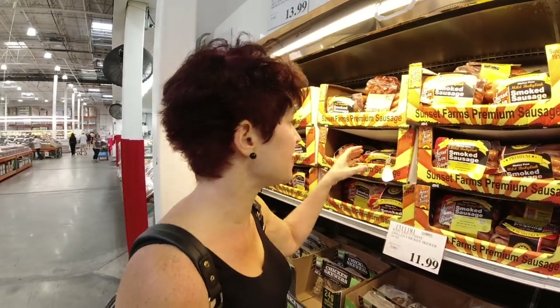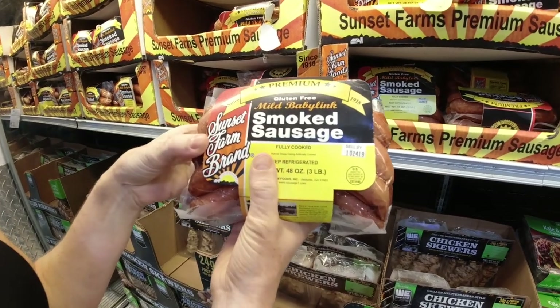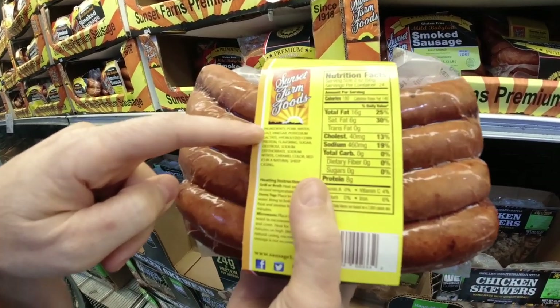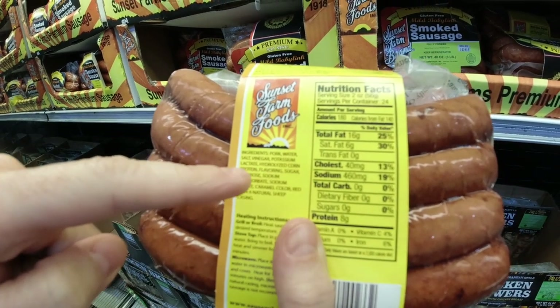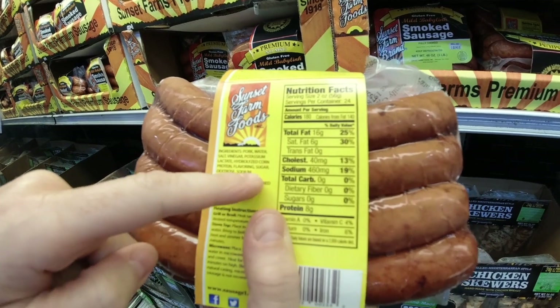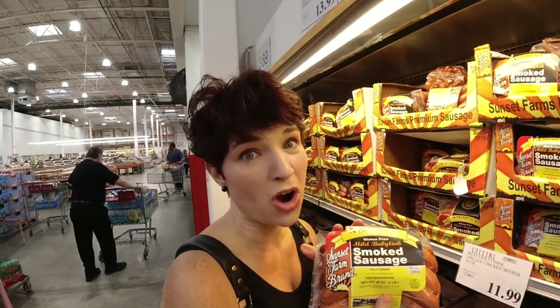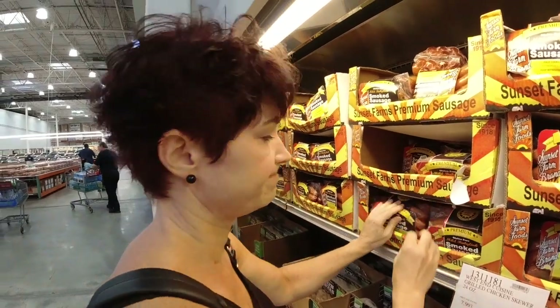Here's something I got really excited about at first, but then looked at the ingredients. These smoked sausages look amazing — they say gluten-free and no MSG. The nutrition label looks great: zero carbs. But look at the ingredients: pork, water, salt, vinegar, potassium lactate, hydrolyzed corn protein, flavoring, sugar, dextrose, sodium nitrate, caramel color, and red number three in a natural sheep casing. There are three different types of sugar in there, and caramel coloring is worse than sugar — that's one reason I've cut out diet soda. You always have to read the ingredients!